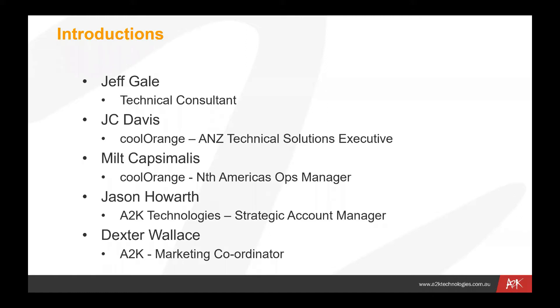We also have Milt Capsimalis on the call — Milt is the North American Operations Manager for Cool Orange. From A2K, as you've already heard, we've got Dexter, who's the Marketing Coordinator, and Jason Howarth, who is the Strategic Account Manager. Later on in the call there'll be an opportunity for Q&A, and some of these guys may want to jump in with more information towards the end.